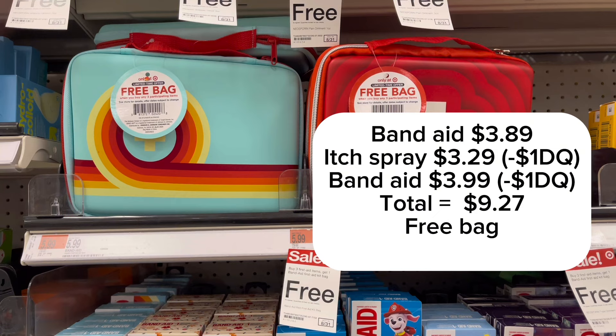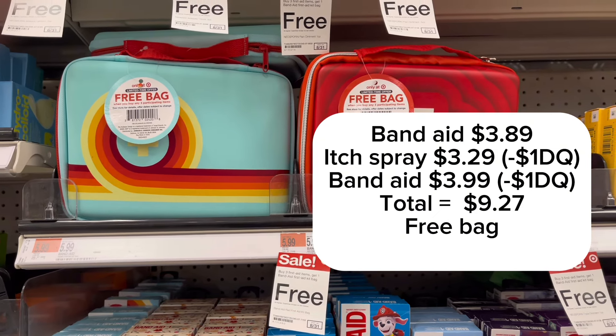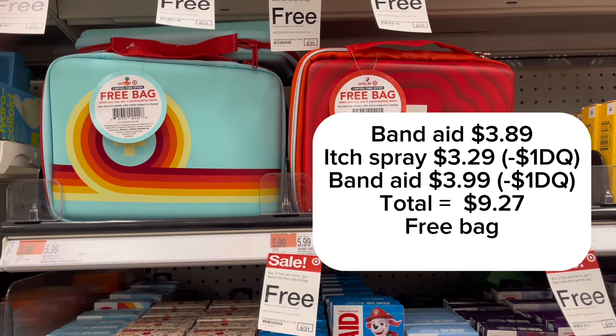Here's a quick summary: the three products and their cost, minus two $1 digital coupons, equals $9.27 — plus you get a free bag.